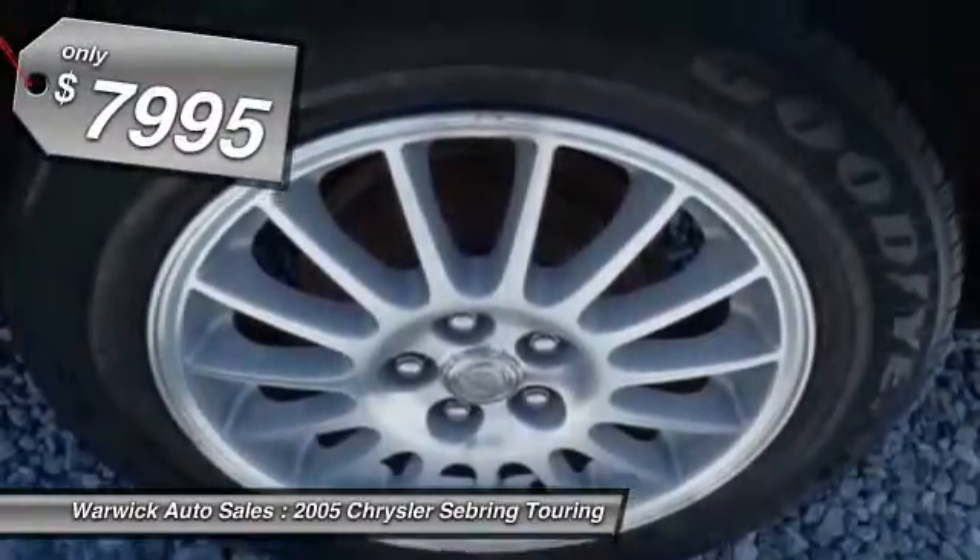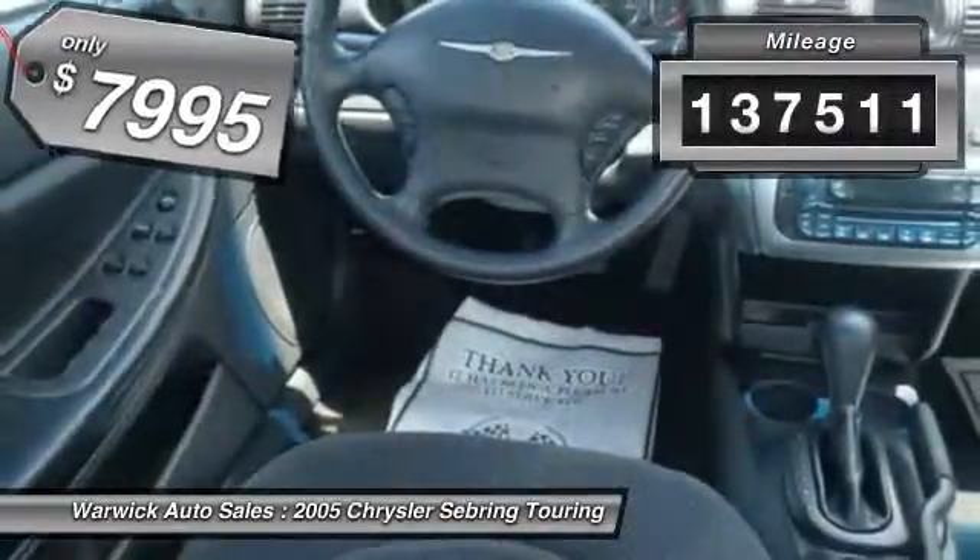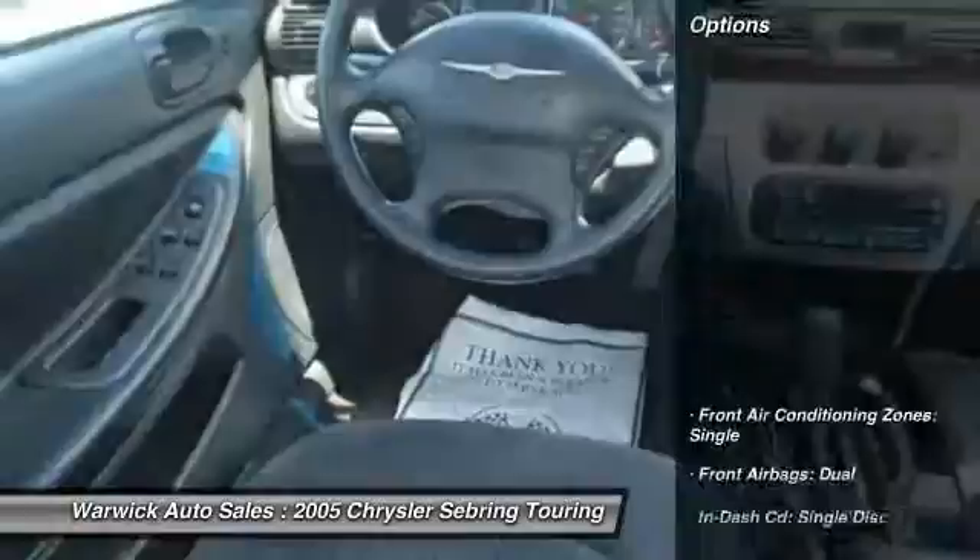Sebring makes driving fun again and is priced below $10,000. This vehicle has less than 140,000 miles. Here are some of this vehicle's great options.